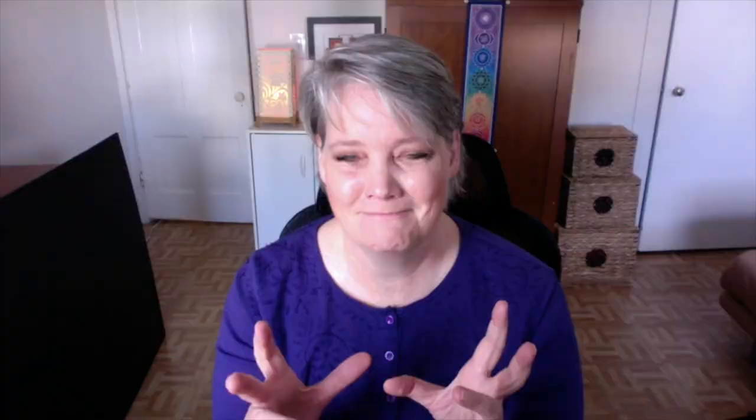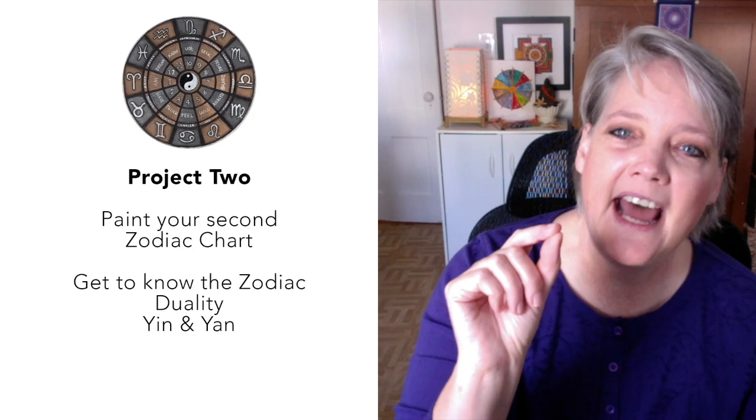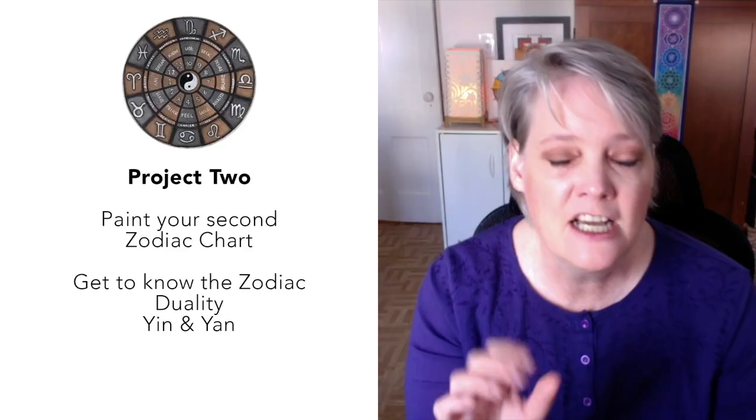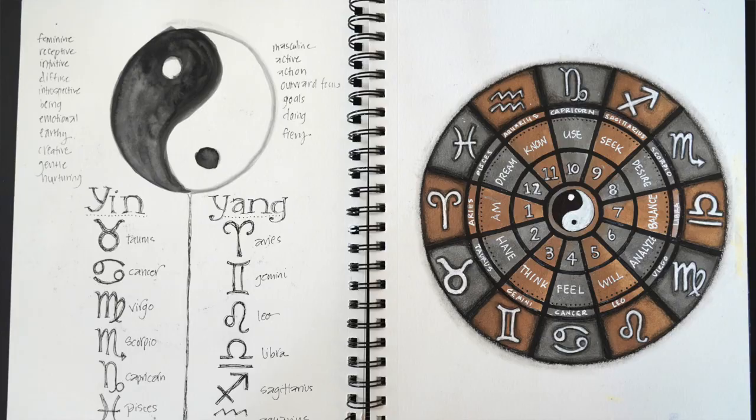The second project is creating a second wheel where we focus on one aspect of these signs — what we call the duality. Think of the Chinese yin yang: yin is that feminine, intuitive quality, and some signs are very yin, while other signs are more yang — active, what traditionally people call masculine qualities. We have yin and yang characteristics within us, and we're going to explore which signs tend to have more yin and which to be more yang, and as we explore this, we get to know ourselves better.